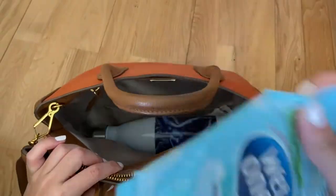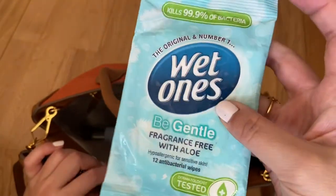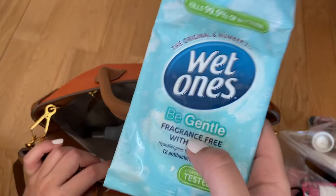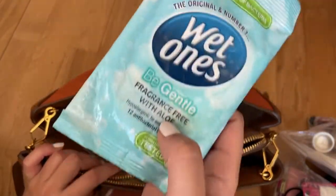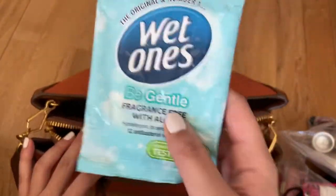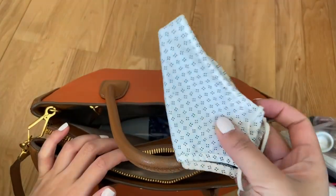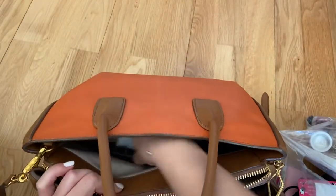And then I have got some antibacterial hand wipes. I use the hand gel on my hands actually, and then this is just for example on the plane — like the trays — just to wipe those down. I've got a face mask.